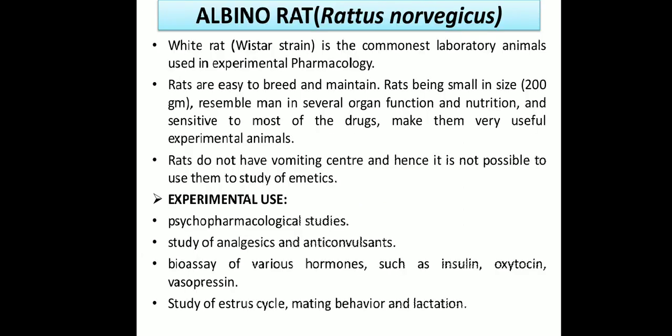First is the albino rat, also known by its scientific name Rattus norvegicus. It is a white rat where the Wistar strain is commonly used as a laboratory animal in experimental pharmacology. Rats are easy to breed and maintain, being small in size at about 200 grams. They resemble humans in several organ functions and are sensitive to most drugs, making them very useful as experimental animals.